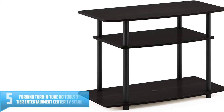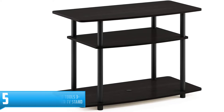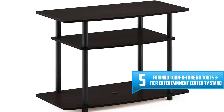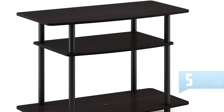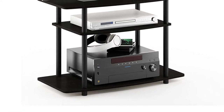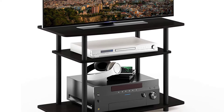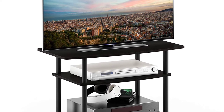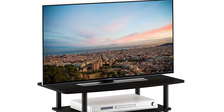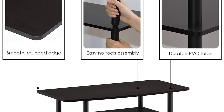Number 5: Farino Turn End Tube No Tools 3-Tier Entertainment Center TV Stand. Unique structure open display rack shelves provide easy storage and display of TV or other audio/video accessories, suitable for any rooms. Designed to meet the demand of low-cost but durable and efficient furniture, it is proven to be the most popular RTA furniture due to its functionality, price, and the no-hassle assembly.